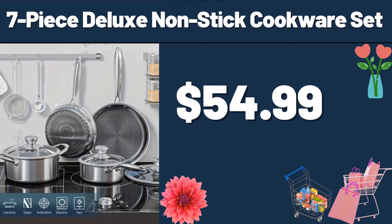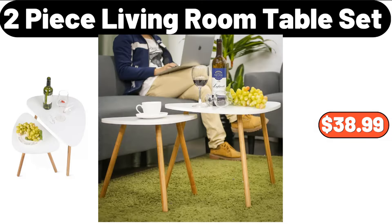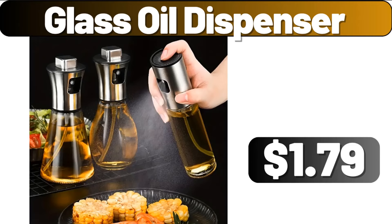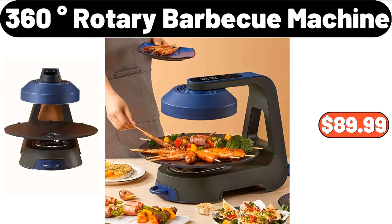7-Piece Deluxe Non-Stick Cookware Set, $54.99. Bath Towel Bars, $11.99. 2-Piece Living Room Table Set, $38.99. Glass Oil Dispenser, $1.79. Porcelain Serving Dishes Set of 3, $16.99.